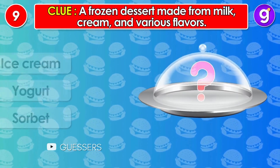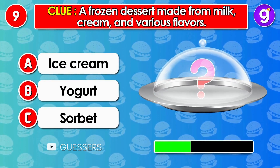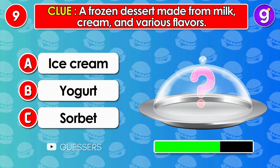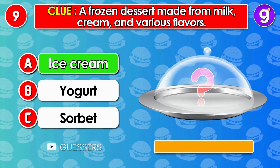Number 9. A frozen dessert made from milk, cream and various flavors. It's ice cream.